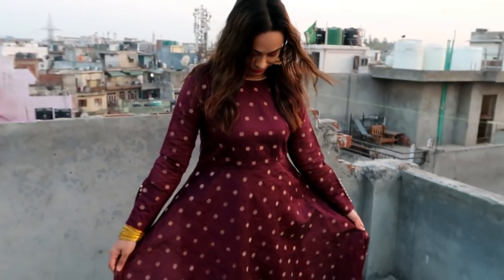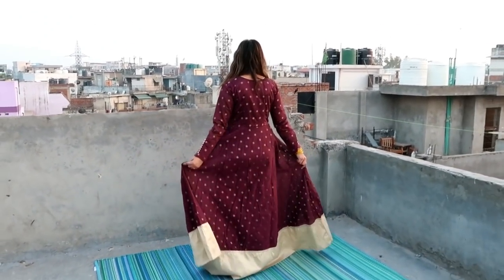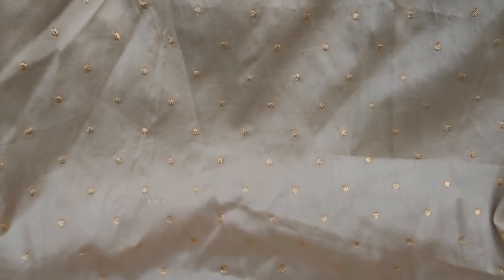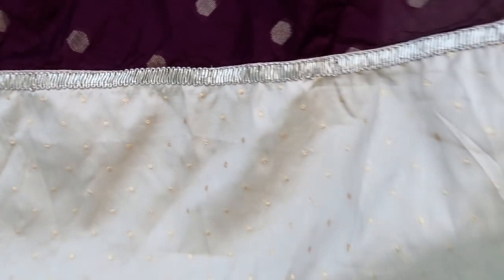My first item is this Anarkali Kurta with Dupatta. This is the Dupatta — it is not a plazo. It has long sleeves and a round neck. The material is Chanderi Cotton, the lining material is Santoon, and the Dupatta is Silk Blend.